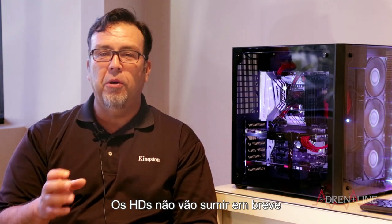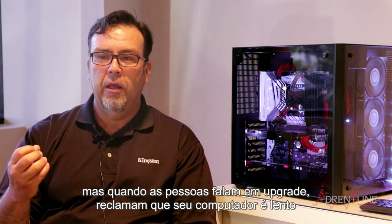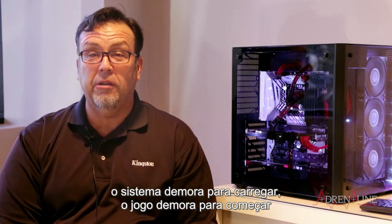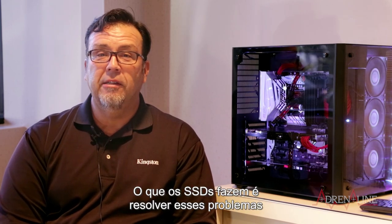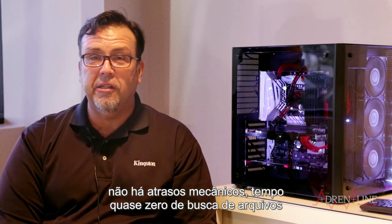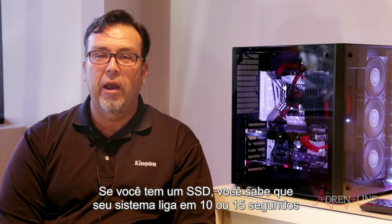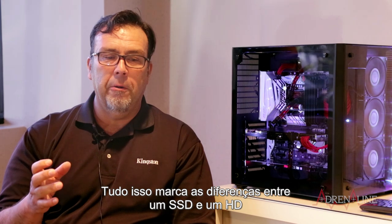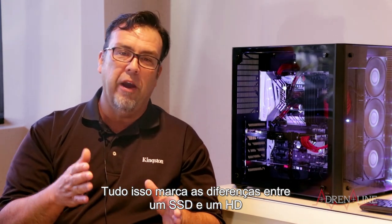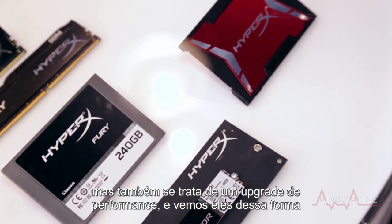But for a performance upgrade — when people talk about why their computers are slow, it's because they don't boot quickly, the game takes too long to get into. It's usually latency we're talking about. What SSDs do is really solve that latency. There's no mechanical latency, near-zero seek times. If you have an SSD in your system, you know this — your system boots in 10, 15 seconds. Applications open up just like that. You're into your game very, very quickly. We look at an SSD as a storage device, but first and foremost it's a performance upgrade.